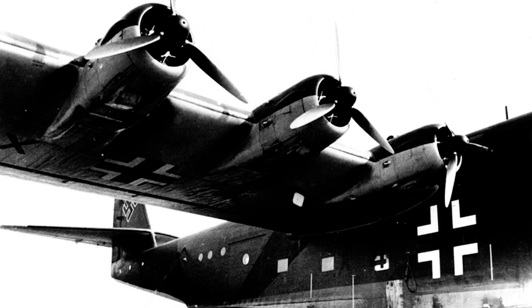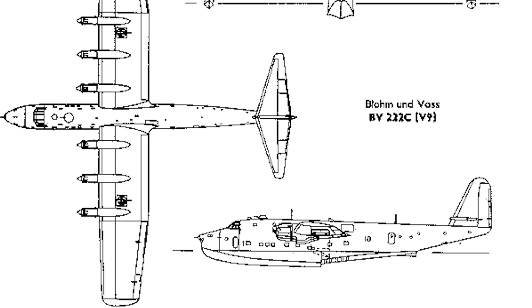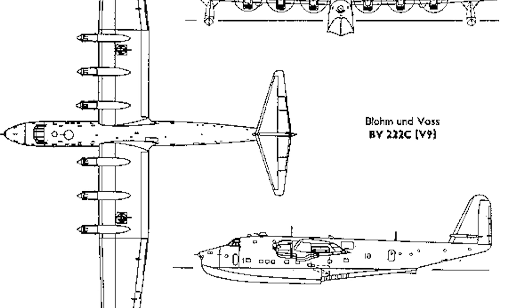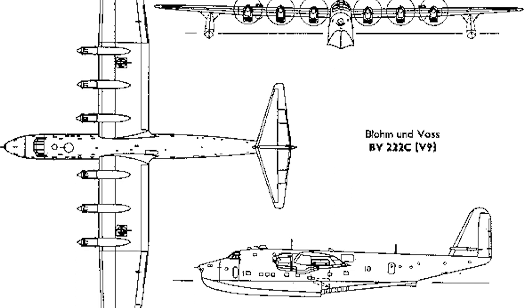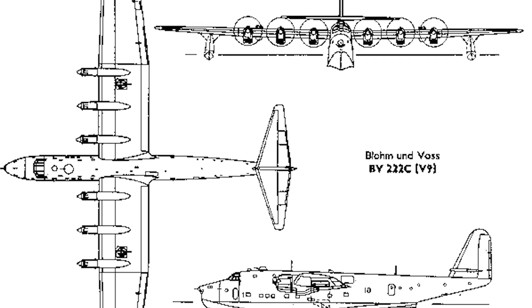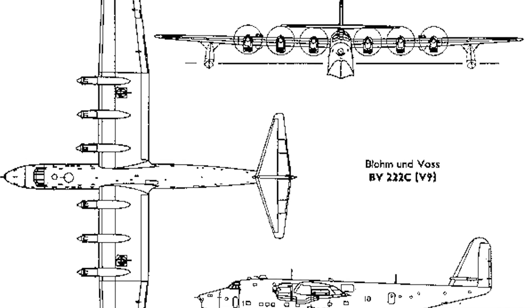The BV222 was a six-engine power plant, powered by six engines — typically the BMW 801G radial engines. This configuration provided exceptional power output and redundancy, ensuring reliable performance during long flights over vast expanses of water. The BV222 also featured high aspect ratio wings, meaning the wingspan was longer in proportion to its chord length. This design choice contributed to an improved lift-to-drag ratio, enhancing fuel efficiency and overall range.